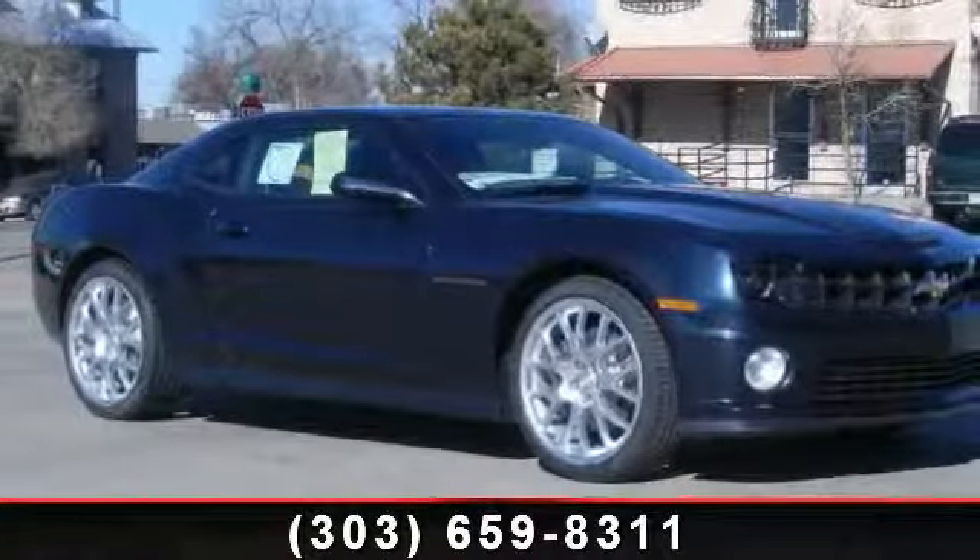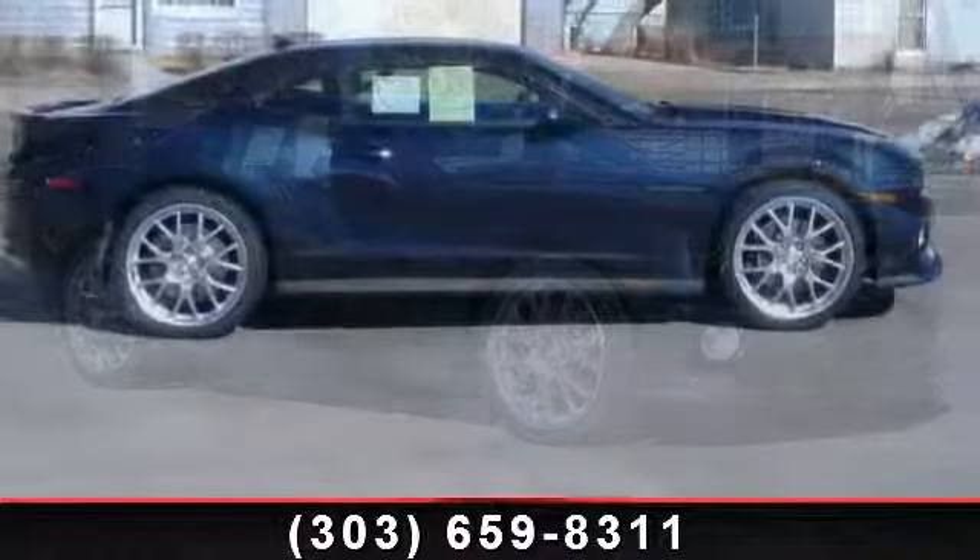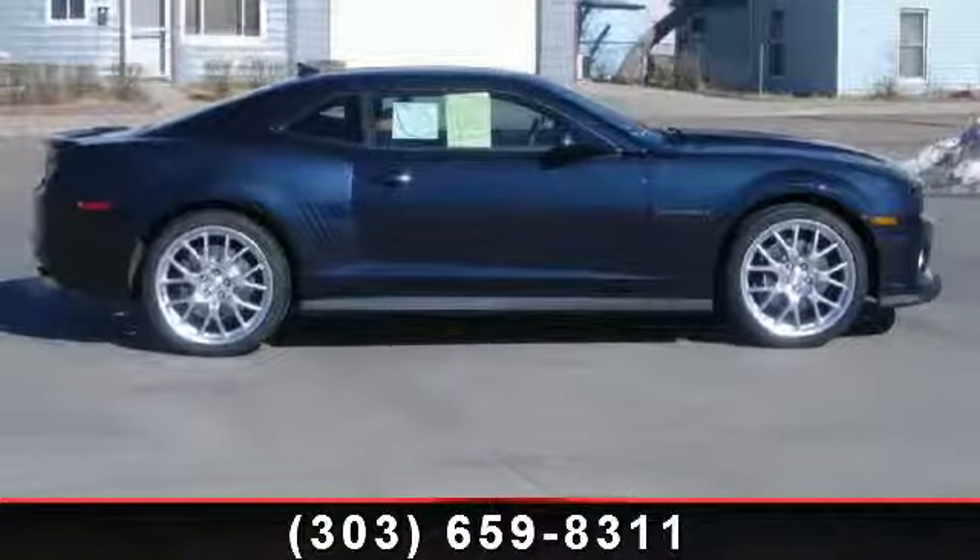Imagine yourself in this 2013 Chevrolet Camaro 2SS. If you are looking for a first-rate auto, this one could be yours today.